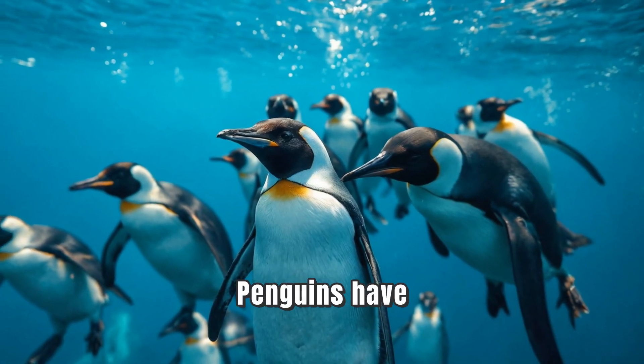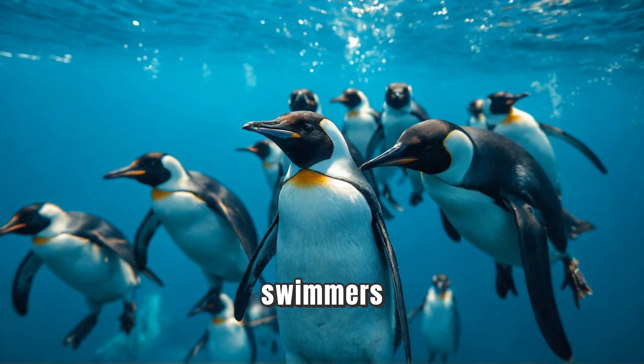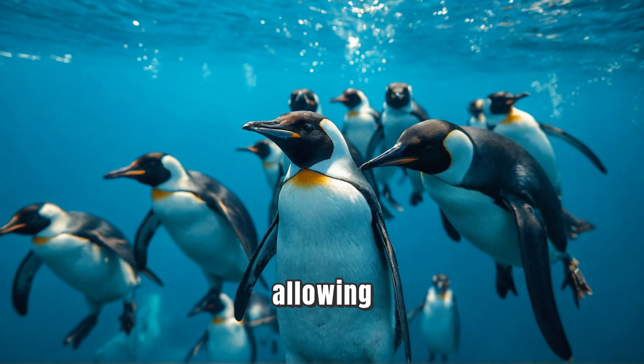And look at those flippers! Penguins have evolved short, strong flippers that make them excellent swimmers. These flippers help them zip through the water like torpedoes, allowing them to catch fish and escape predators.